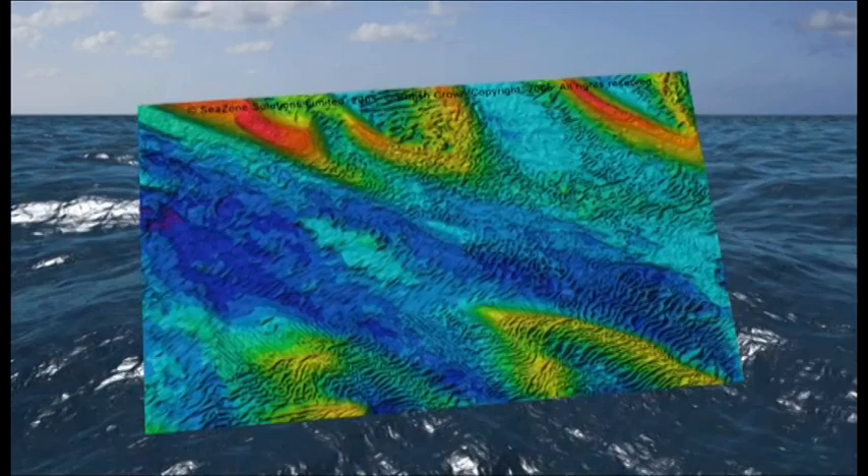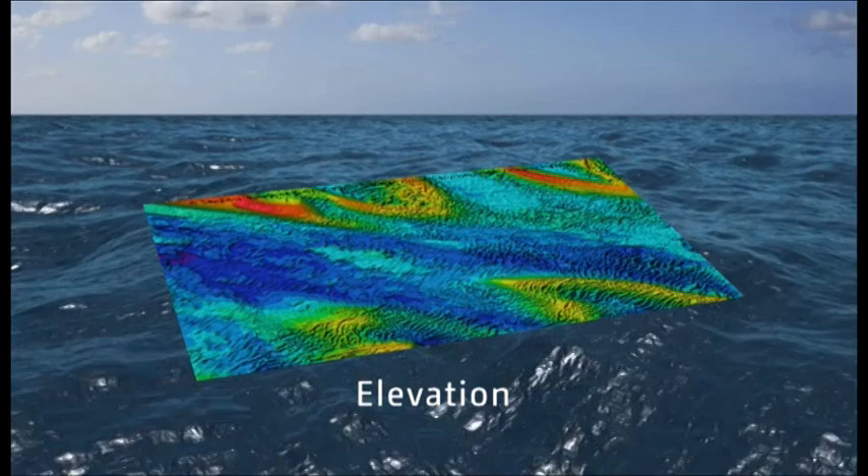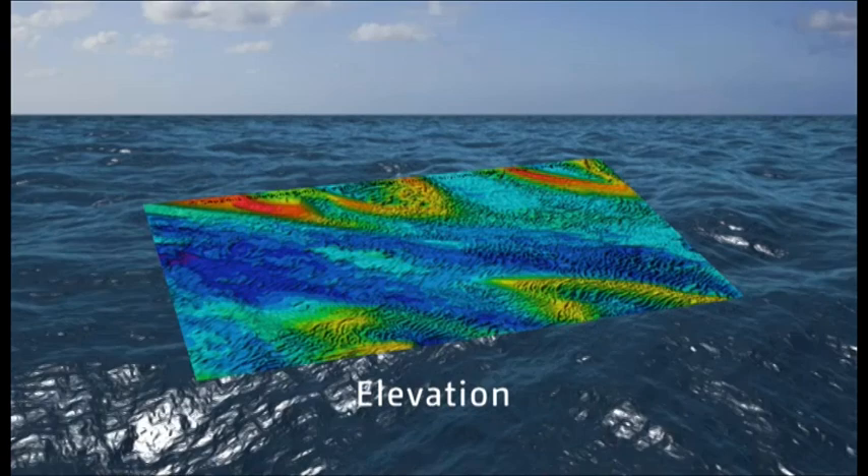Elevation is simply the changes in height over the seabed. This data is primarily captured for the purpose of navigation. Seabed elevation capture is focused around commercial shipping routes where safety of navigation is critical, because of its relatively high costs.